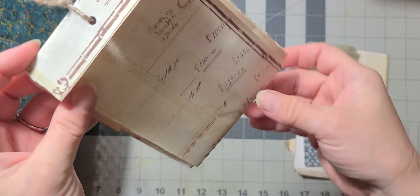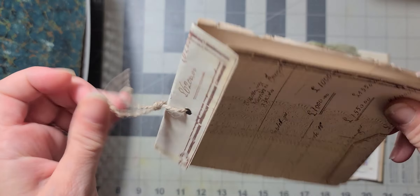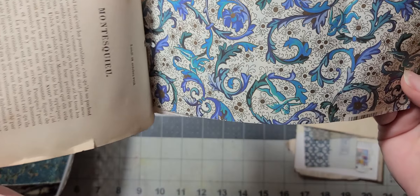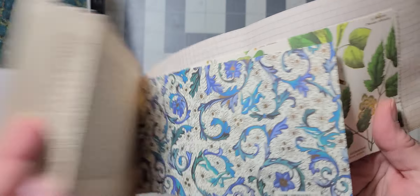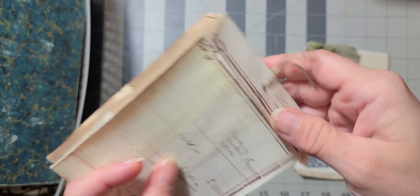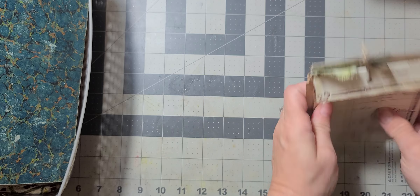And then this one is like a little document holder. She's just taking some jute twine through there, and it's got some documents, some book page, some Florentine paper, some graph paper, and then that just tucks underneath there like so.